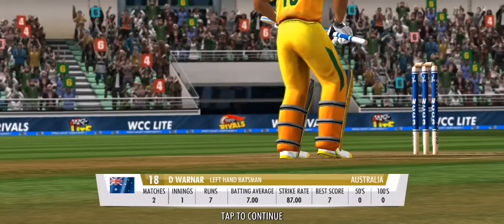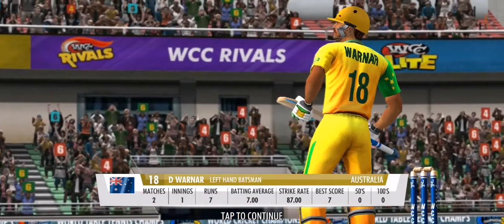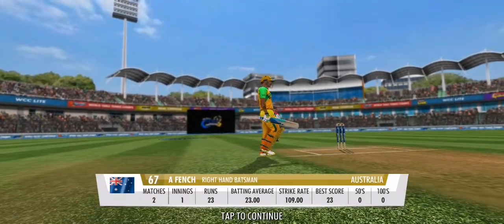That's a mountain of a total. Let's hope for a chance for the batting lineup to display their fine set of skills. A good opening stand will be the key.